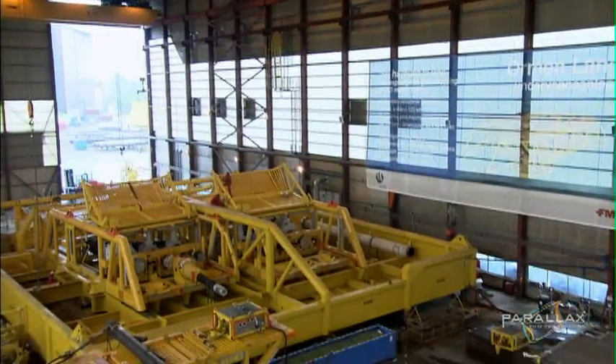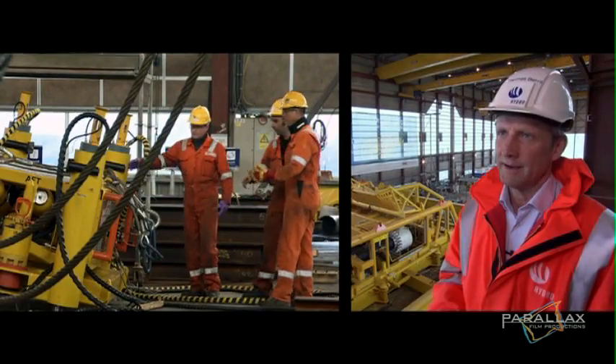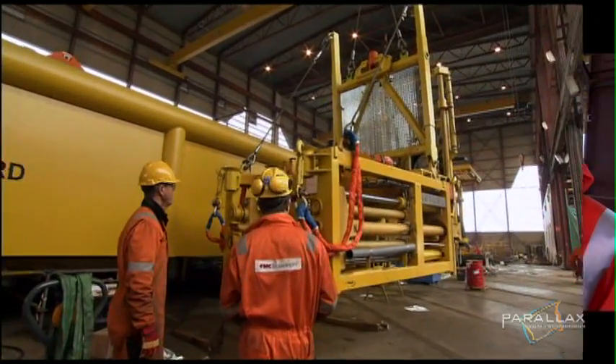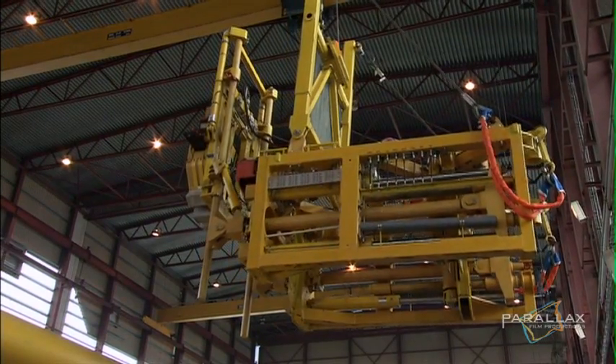But they can't do any of this work without first testing the systems. Thomas Berndt is the subsea manager: "We are testing and testing and testing here. And when we leave this hole, we are 100% sure that this connection will be tight when we come offshore. There won't be any leakage."